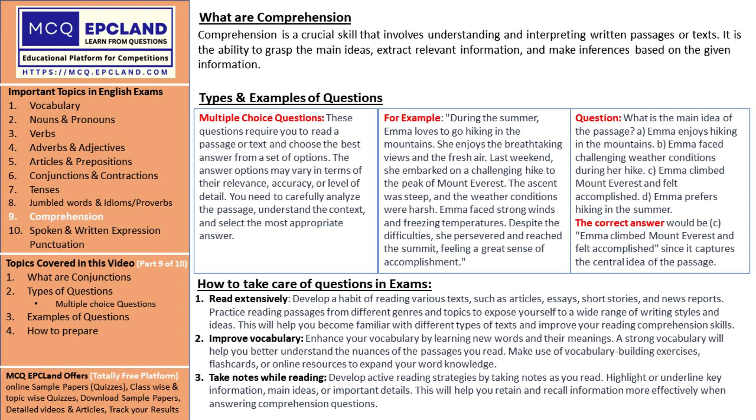It's about extracting relevant information and making connections. It's like putting together a puzzle to uncover the big picture.